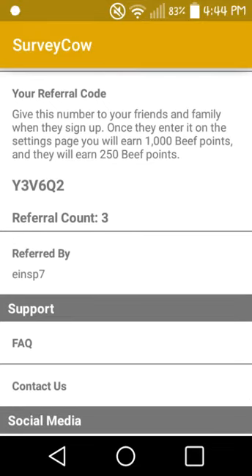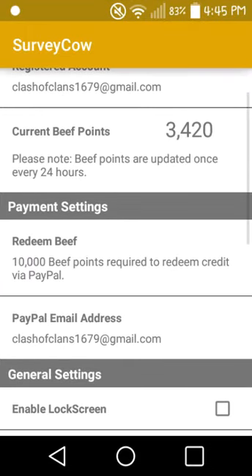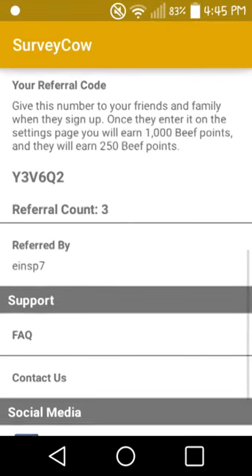Down here you use my referral code and you can earn 250 beef points. Beef points are used towards PayPal money, and right here it says redeem beef — 10,000 beef points required to redeem credit via PayPal. Whenever you get 10,000 beef points and cash out to PayPal, they will almost instantly send you $10.